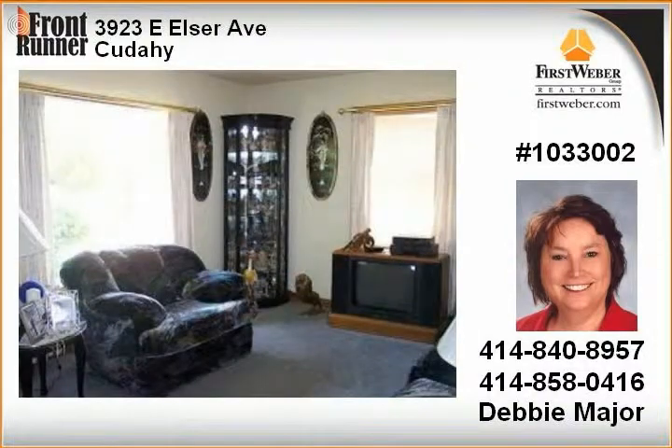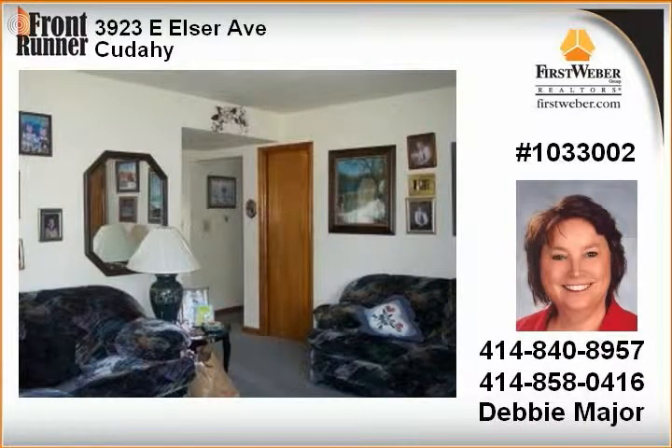Nice sized bedrooms and a nice clean basement with pool table, glass block windows, and bath with shower. Sit on your patio and enjoy the comfort of your own backyard.